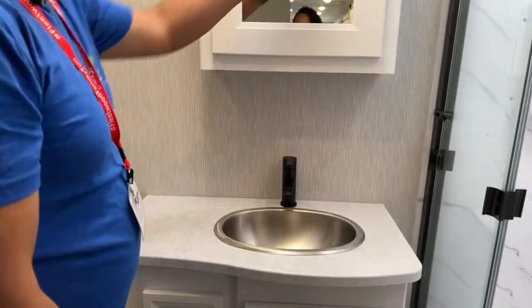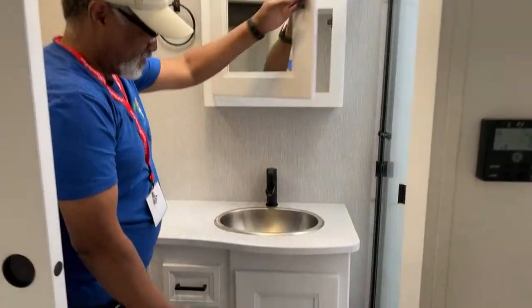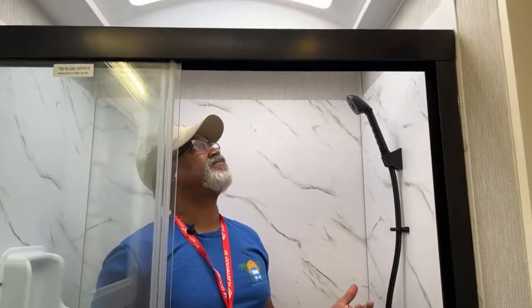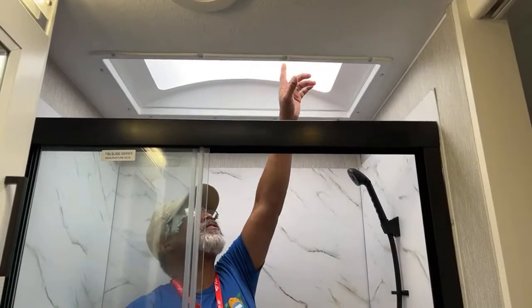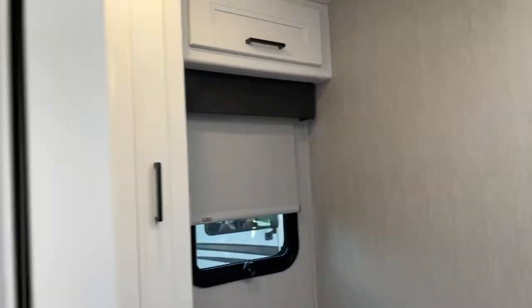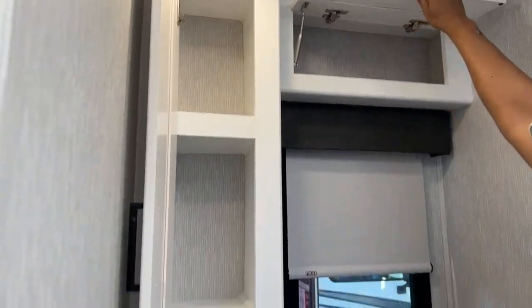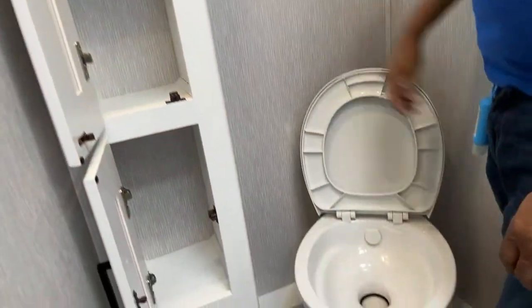The master bathroom has a medicine cabinet, sink, and lower cabinet with lots of space. Why don't you hop in the shower, John? That's not too bad — it's pretty roomy and very high. For those who don't know John, he is 5'6", so there is plenty of height to that shower. Coming out, we have two large storage cabinets on the side — that's a whole lot of space for storage.